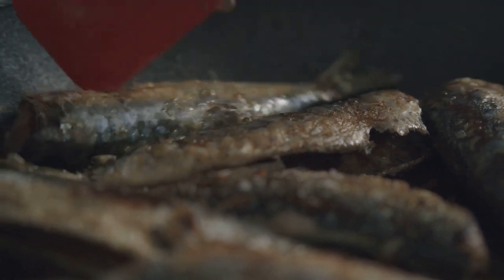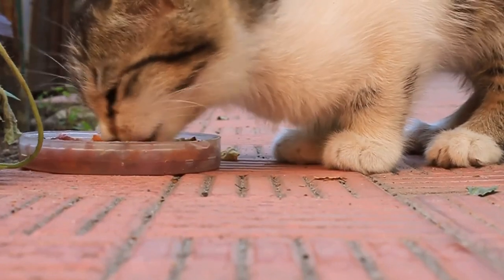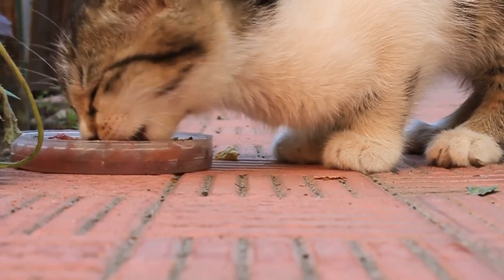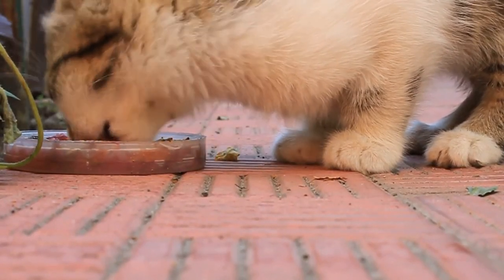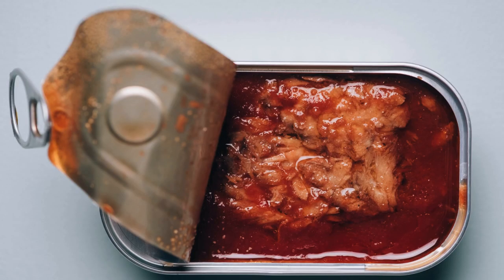Sardines — small but mighty — are another good option. Packed full of protein and omega-3s, they're a healthy treat your cat is sure to love. When choosing sardines, look for those packed in water without added salt or seasonings. This ensures your cat is getting the good stuff without any unnecessary extras.